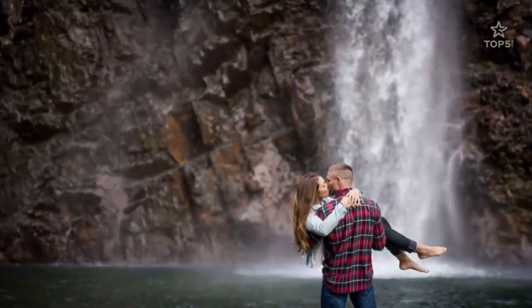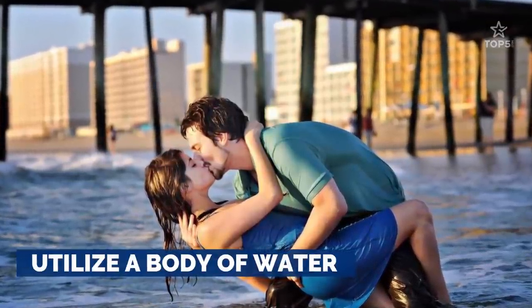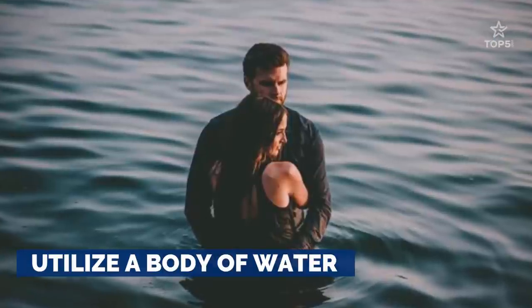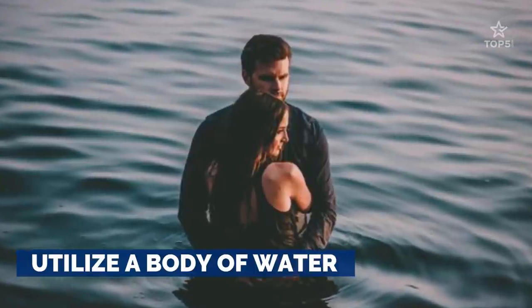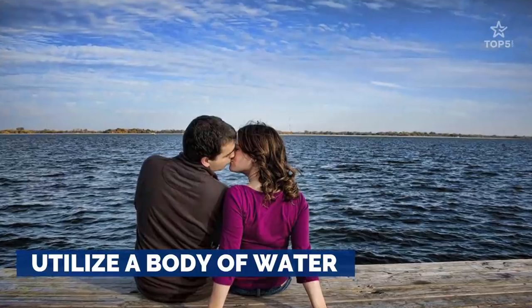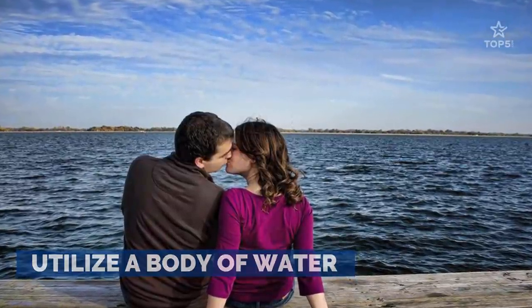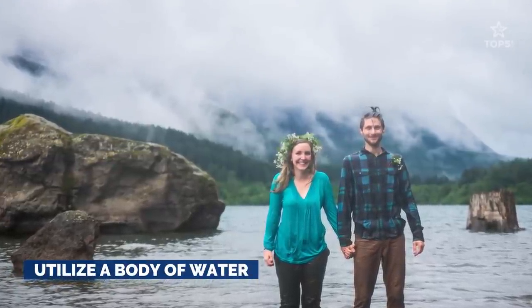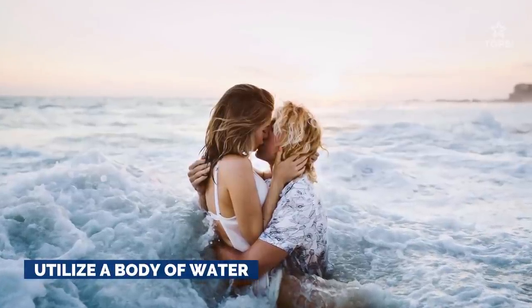2. Utilize a body of water. Clean lines and textures translate so interestingly in nature. If you're by a body of water, see if you can work with it. Not only will you look like outdoorsy types, but you will look like you found the same type of beauty that can be found in nature in each other's eyes. Even when surrounded by the most incredible scenery, you two will only have eyes for each other.